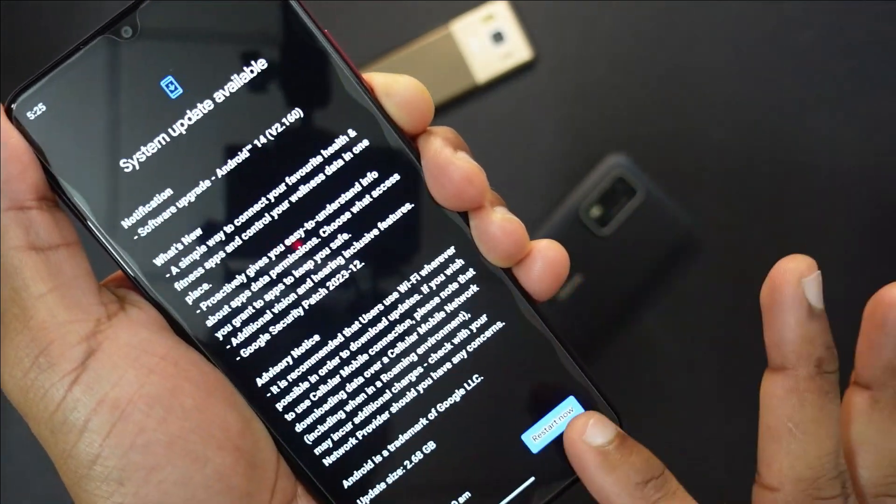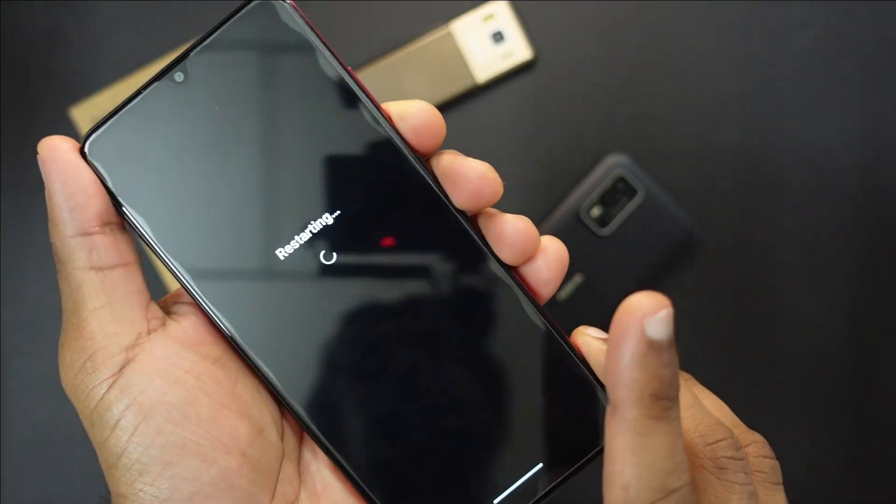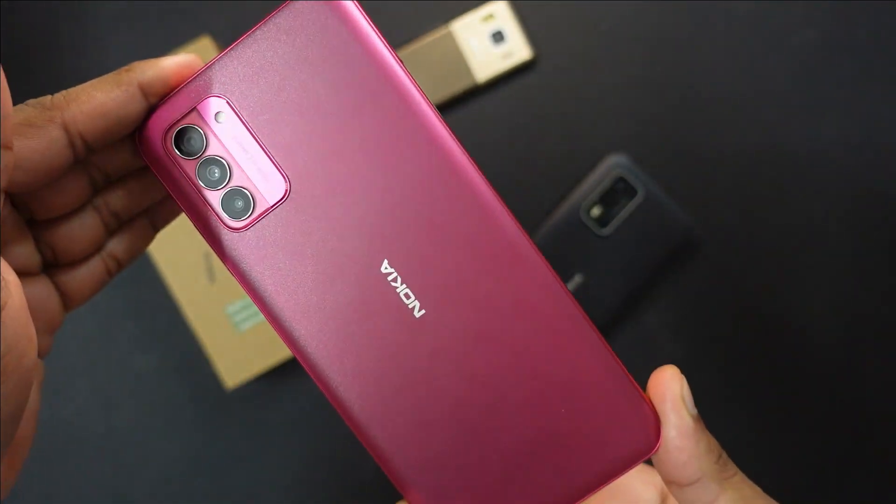This is going to be a live update video so let's restart. While the device is restarting, a quick look into the G42 5G.